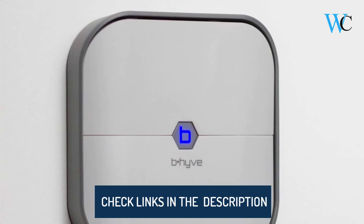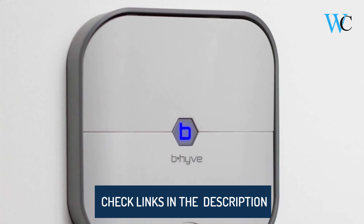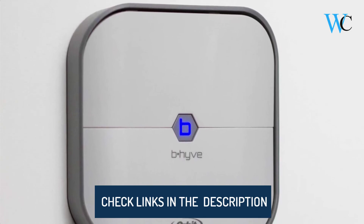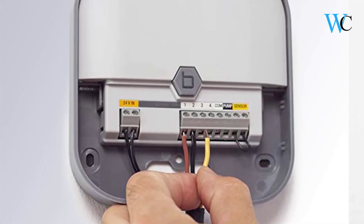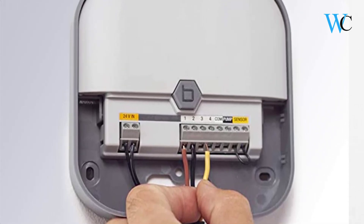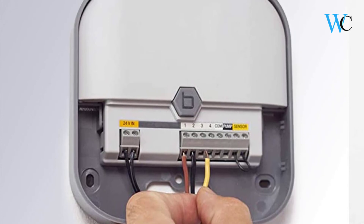The Orbit Beehive Smart Wi-Fi Indoor Sprinkler Timer is available in 4 and 8 station models to cover most residential sprinkler systems. It can also be set up to adjust watering based on local weather to avoid water waste and deliver the right amount of water to your plants.